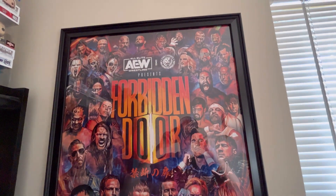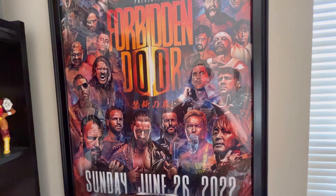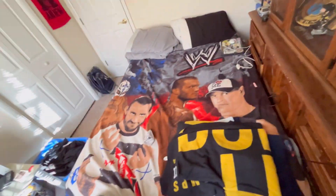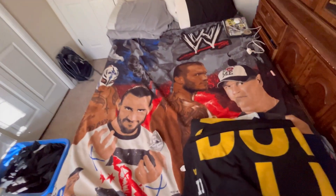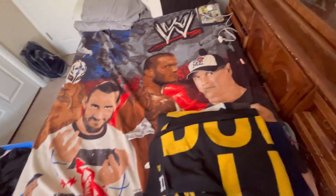Last but not least, over here we have my AEW Forbidden Door poster - one of my favorite items in the collection. And you can see Dan Housen just creeping out there - very nice but very evil. And then there's my bed; we have my old WWE blanket - I'll throw this on for this video - but this is from like 2012. And that cloth for my glasses.